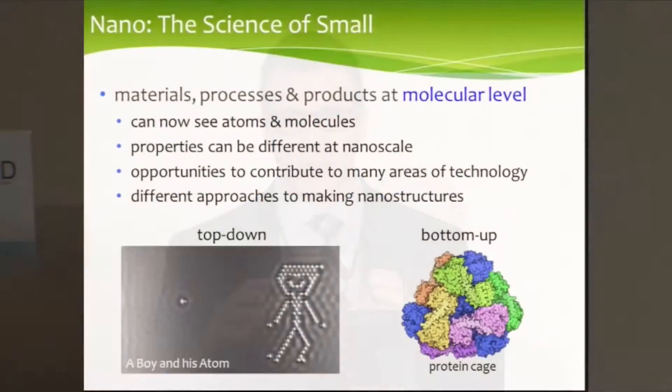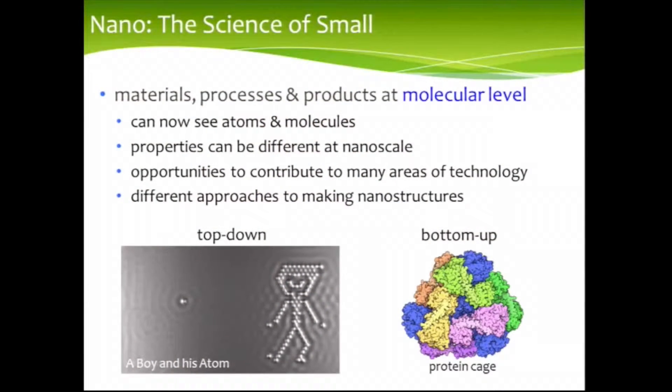And when you can see something, then you can understand it in more detail. What people have found is that many properties of materials, when you shrink them down to the nanoscale, become different. These might be electronic properties, mechanical properties, maybe chemical reactivity. And these are shown to be different for nanoscale materials — so that's both exciting and scary, I guess.